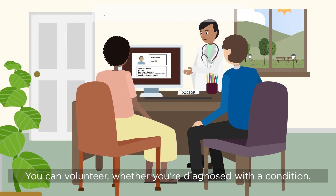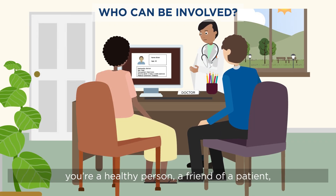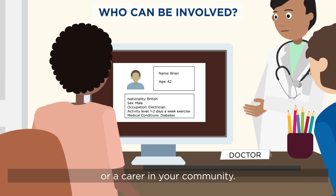You can volunteer whether you're diagnosed with a condition, you're a healthy person, a friend of a patient, or a carer in your community.